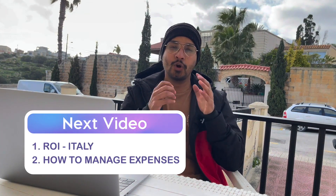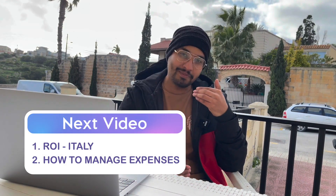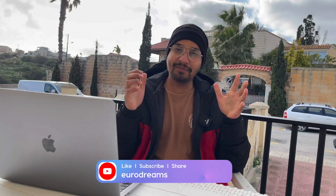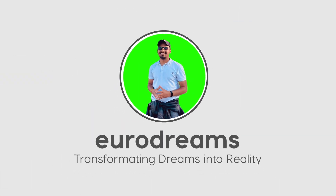In the next videos, I'm going to tell you about the return on investment when studying in Italy, and how to manage these expenses. I hope this video was useful and informative — please give it a thumbs up. If you're new to this channel, do subscribe. See you in the next video. Till then, bye-bye, take care, friends.